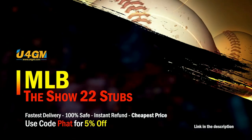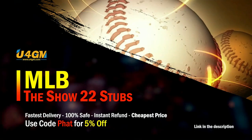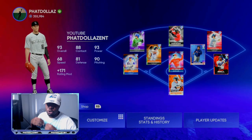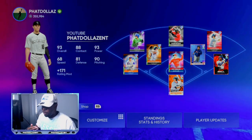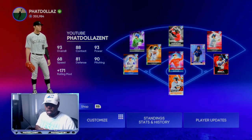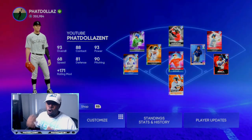If you want to complete every collection super fast, head over to my sponsor and use code FAT for five percent off your order — super fast and reliable. So this year with the change of the quick sell value, you have to be smarter and more patient when it comes to making stubs. What I like to do is sell off of hype.